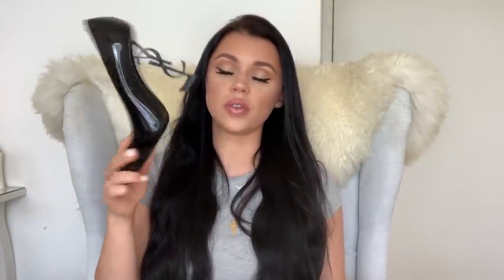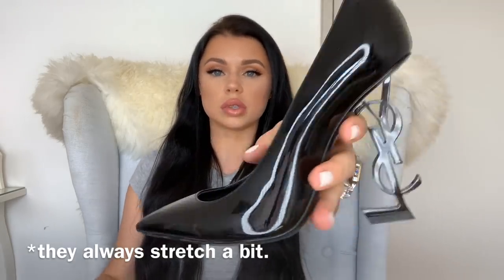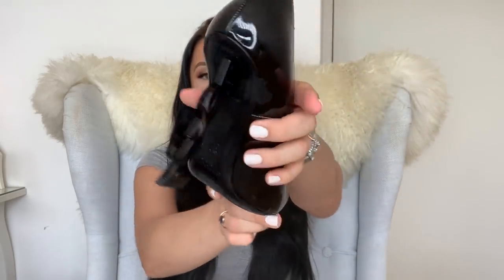I hope this review helped. I'd say go true to size — 37 and a half is my size, I'm usually between 37 and 37 and a half, and they are a bit tight but I prefer tight shoes over too-big shoes. I hope this was somewhat helpful — these shoes are just gorgeous.